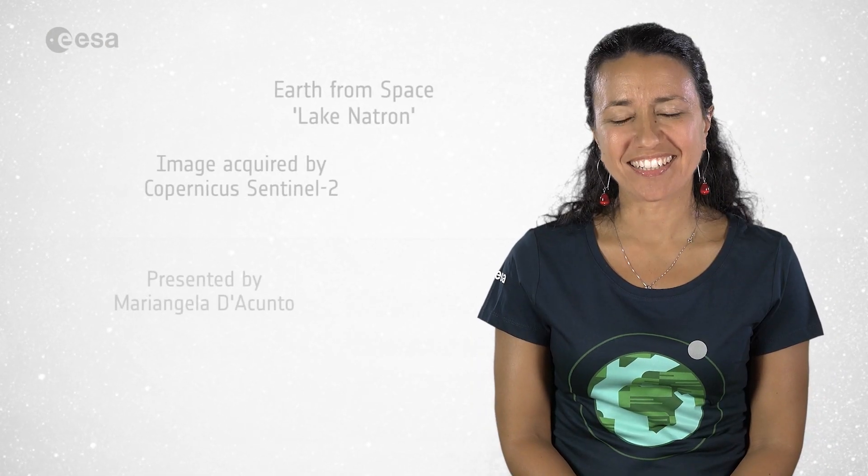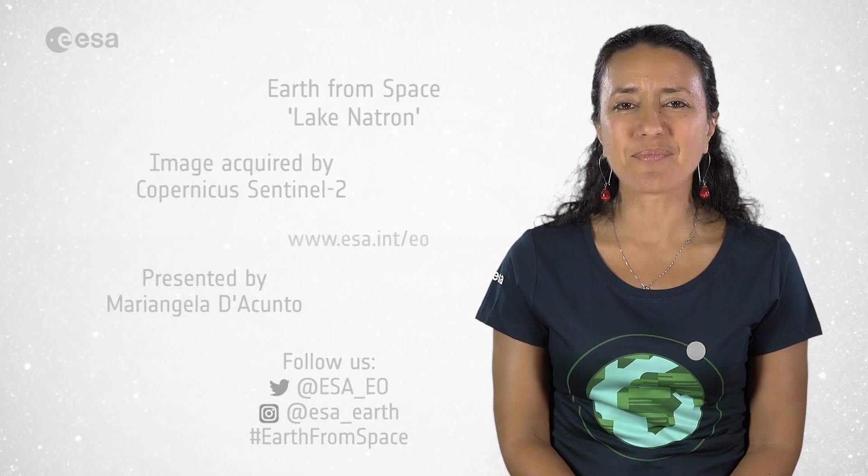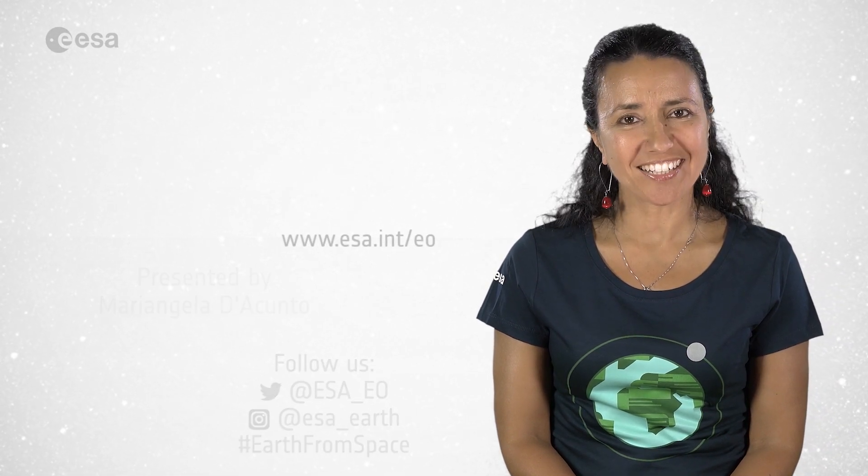And that wraps up this edition. From the ESA Web TV studios, I'm Mariangela D'Acunto. Thanks for watching and see you next time!